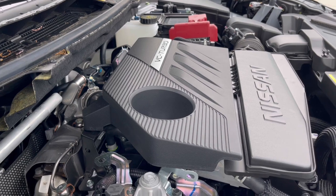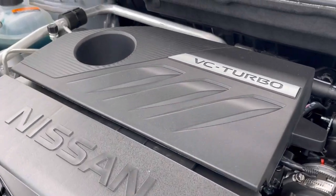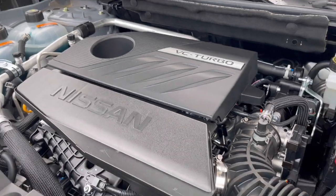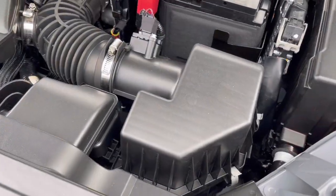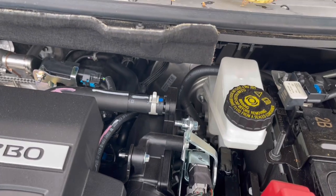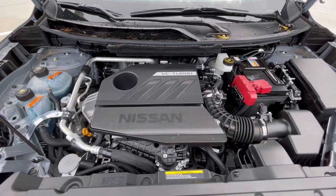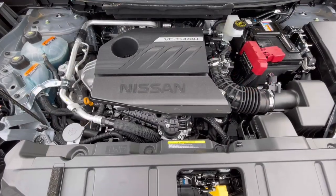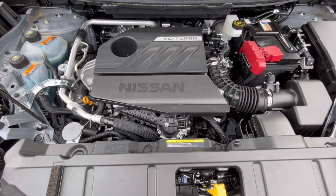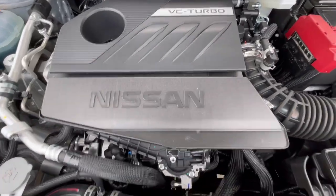This 1.5L 3-cylinder engine is also a turbocharged engine. Being a turbocharger, that just increases the air that's entering into the engine, which further enhances the combustion power. This is a dual overhead cam with 12 valves total — four valves per cylinder — which further enhances the performance without reducing fuel economy.